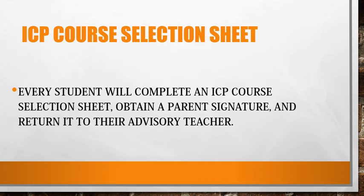To emphasize once again, every student will complete an ICP course selection sheet, obtain a parent signature, and return it to their advisory teacher.